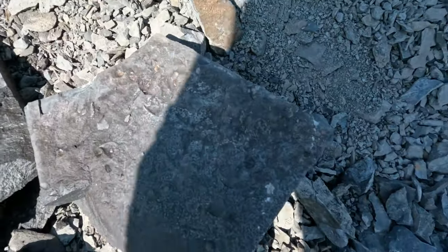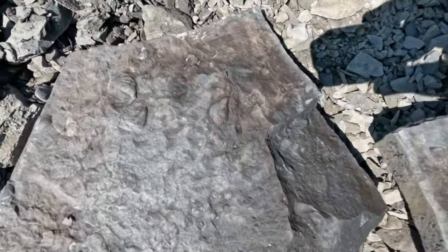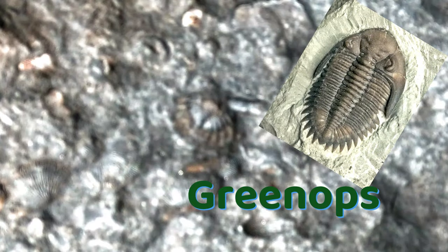I just split this rock over here. I like these little gastropods, so I'm going to take it home. Upon closer look, here is at least the tail — the pygidium of a Greenops, one of those trilobites.